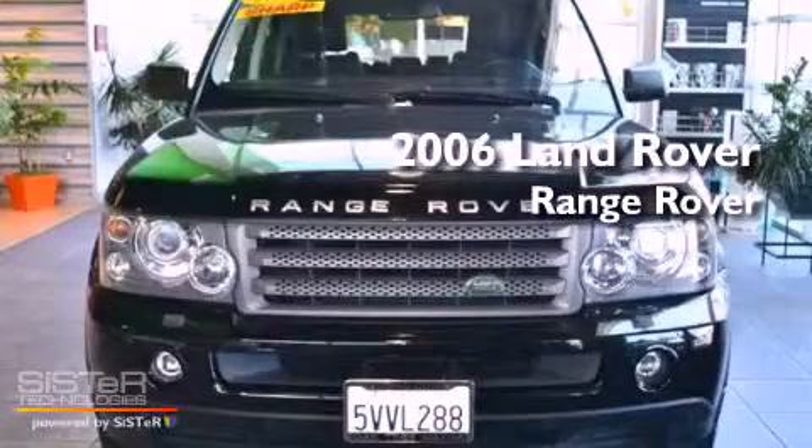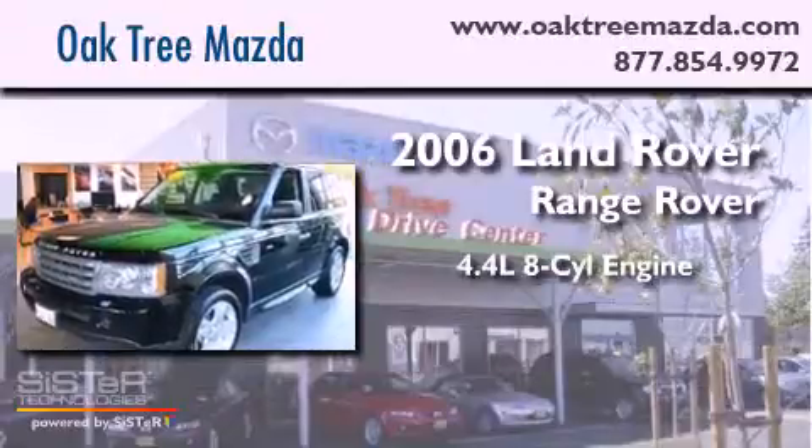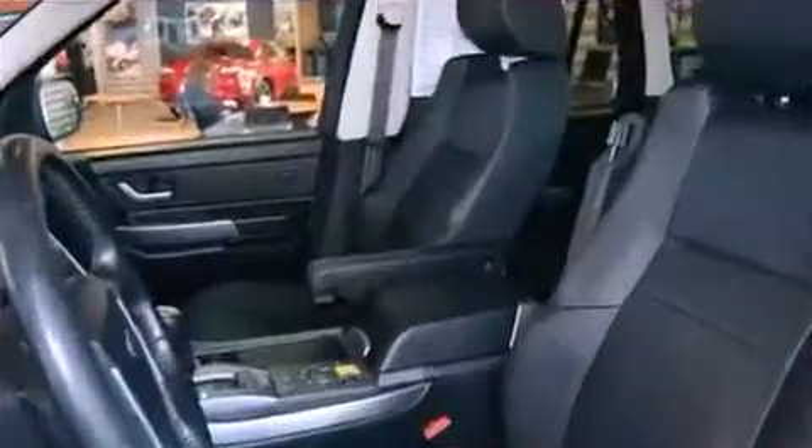This is a 2006 Land Rover Range Rover. It features a 4.4 liter 8-cylinder engine, a 6-speed automatic transmission, and all-wheel drive.